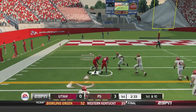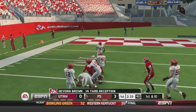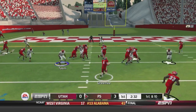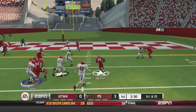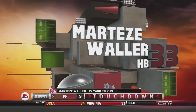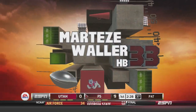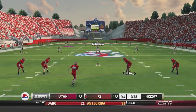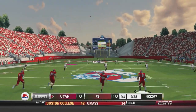Greenlee dumps it off to Brown again, who breaks a tackle all the way to the 15 yard line. Greenlee then pitches it to Waller, who goes all the way to the end zone. What a run by Martise Waller — a touchdown for Fresno State, the first of the game. They'll kick it away.